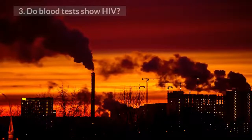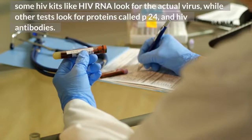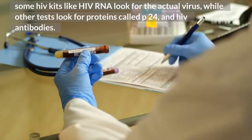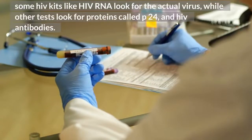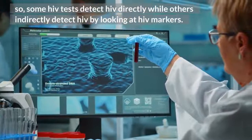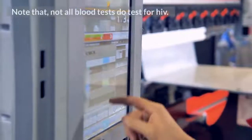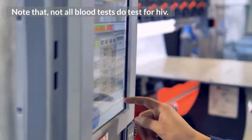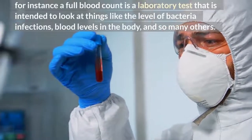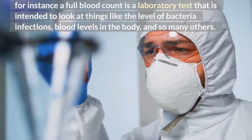Do blood tests show HIV? Some HIV kits like HIV RNA look for the actual virus, while other tests look for proteins called p24 and HIV antibodies. So some HIV tests detect HIV directly, while others indirectly detect HIV by looking at HIV markers. Note that not all blood tests do test for HIV. For instance, a full blood count is a laboratory test intended to look at things like the level of bacterial infections, blood levels in the body, and many others.